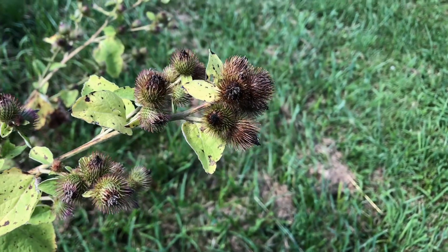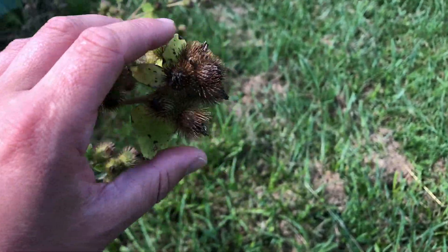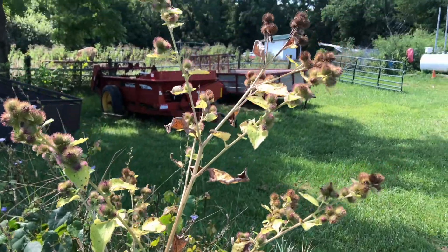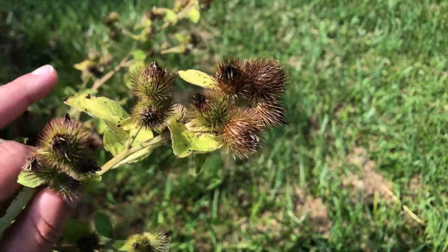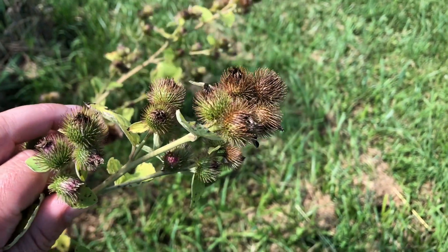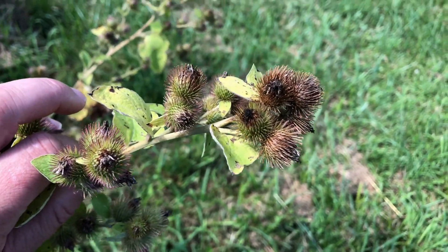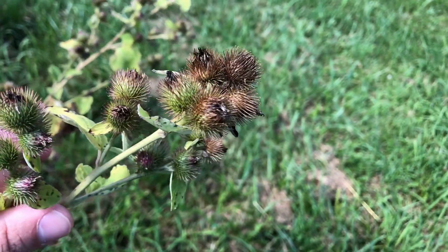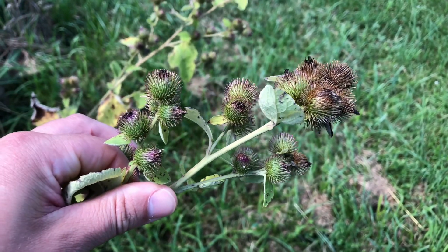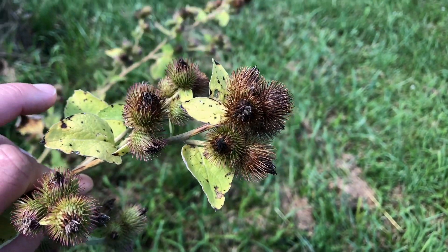Last but not least, maybe the most famous hitchhiker of them all — this is burdock. You can see the seeds are pretty big and they grow on these long shoot-up seed pods. Why these might be so famous is because a man named George de Mestral found them stuck to his dog after a hunting trip in 1940, and he came up with the idea for Velcro. This is the plant — these are the seeds — that gave that man the idea for Velcro.